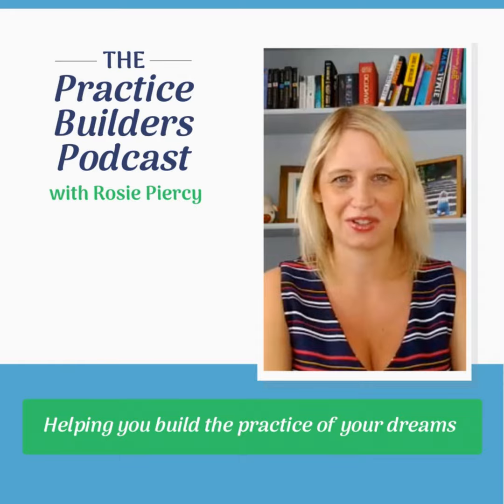Hello and welcome to the Practice Builders podcast. I hope that you are well today and that all is good with you. Today I thought I would talk a little bit about in-clinic marketing. We haven't had a marketing podcast for a while — we've been talking more about strategy and mindset and communication — so I thought we would focus on a little bit of marketing, specifically in-clinic marketing.